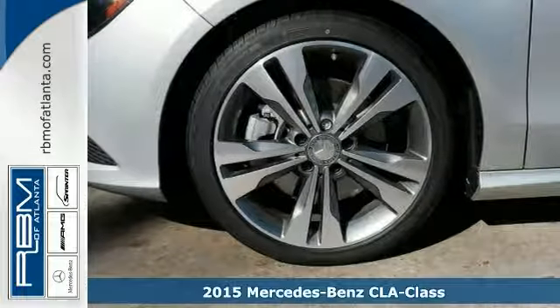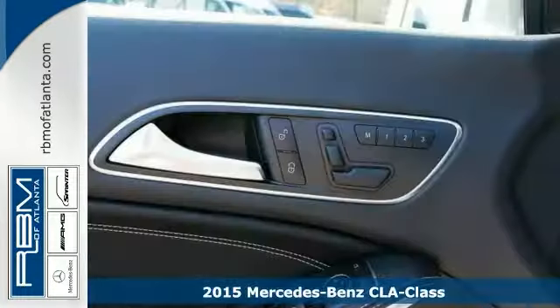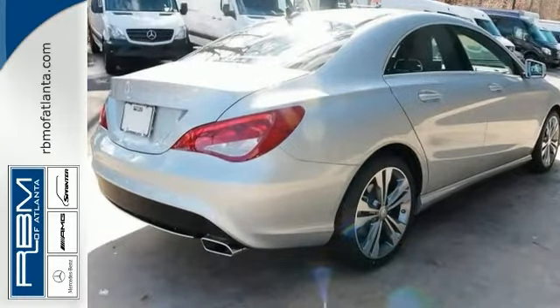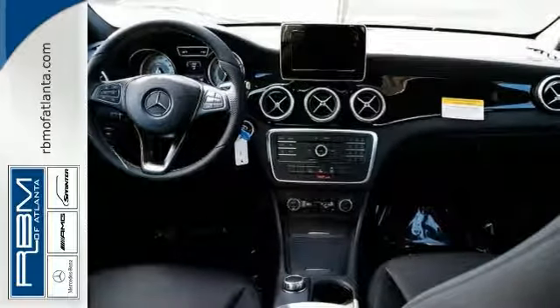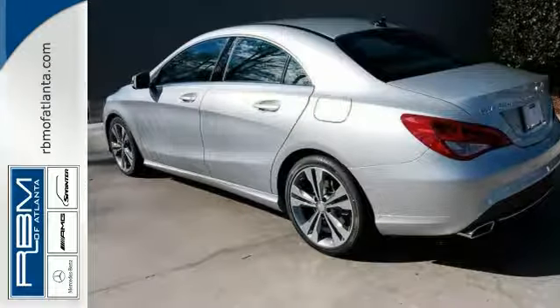Here's a 2015 Mercedes-Benz CLA250. This vehicle has a lot to offer including blind spot assist, Bluetooth and heated mirrors. It also features keyless entry, rain sensing wipers and a turbocharged engine. With 18 inch wheels and black ash wood trim, this Mercedes-Benz won't be here for long.